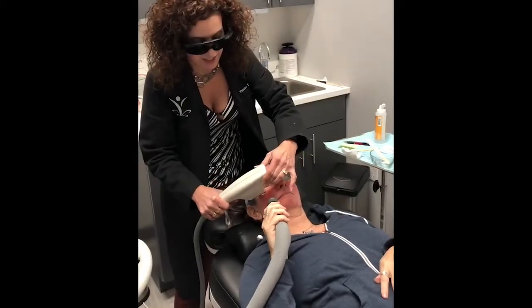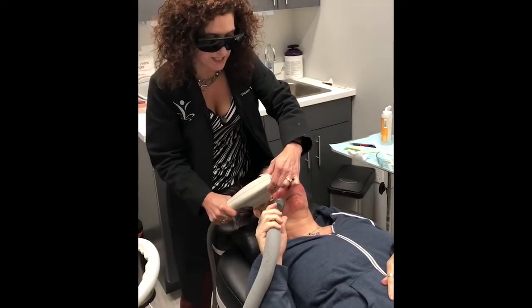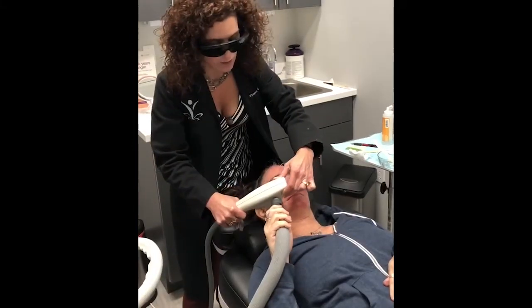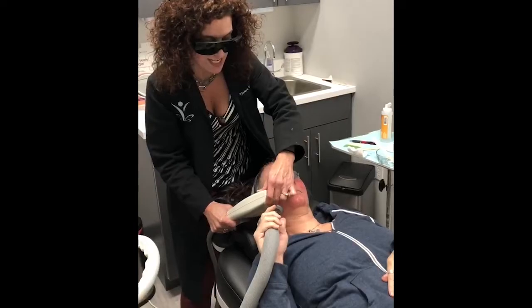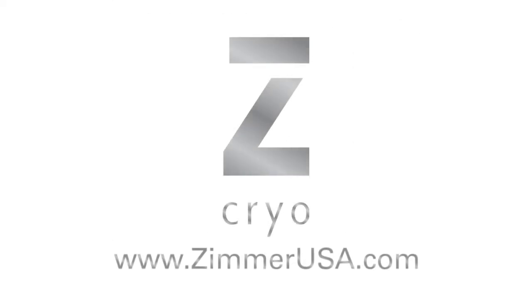We have a Z-Wave as well. The Z-Wave we use after CoolSculpting to help enhance the results of CoolSculpting, and we also use it for cellulite treatment. It improves the appearance of cellulite for a year. We just love Zimmer. Thank you.